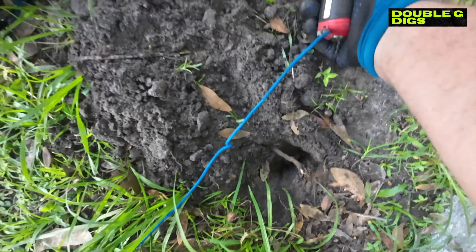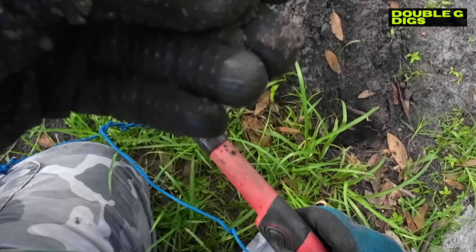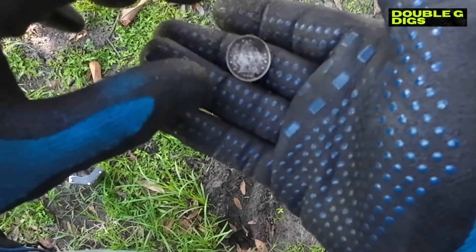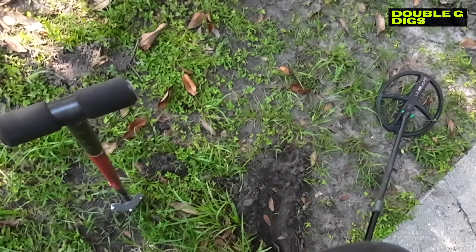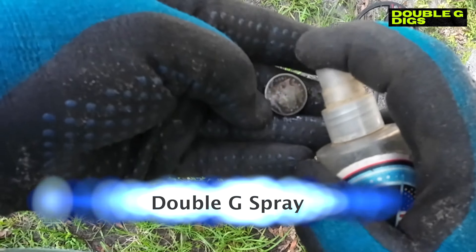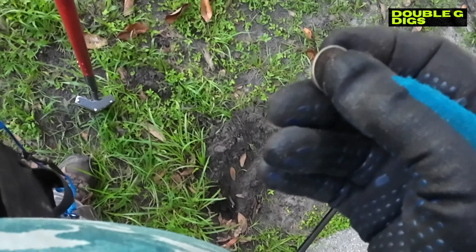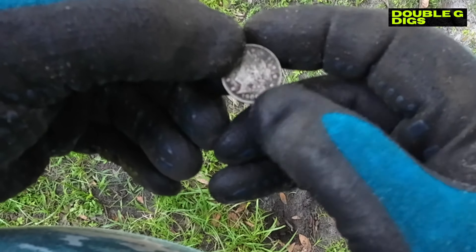Silver - to me that is. Oh my goodness guys, I've only found one of these before. This is a V-nickel! Where's my water? Goodness gracious, holy moly - I don't want to scratch it. The last one I found was from the late 1800s I believe. Isn't that a beaut? 1906!